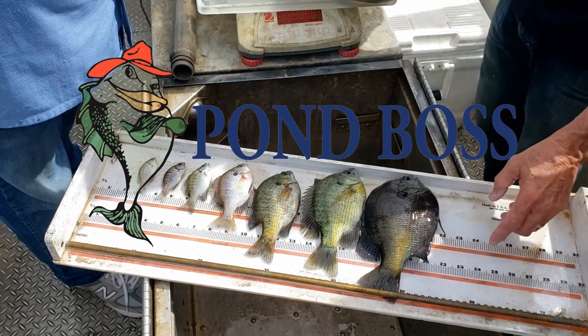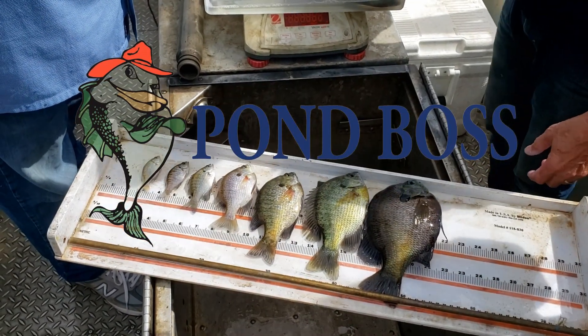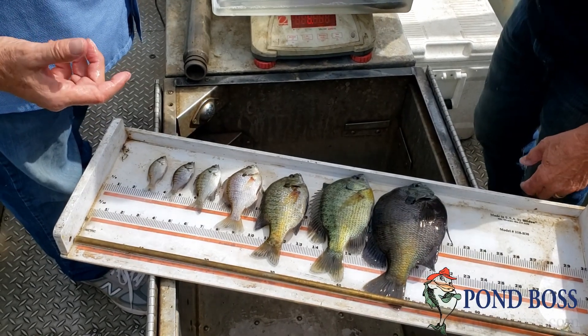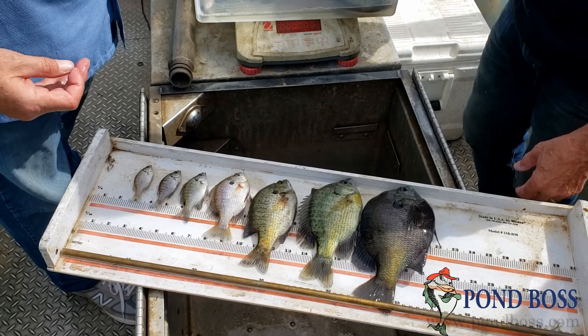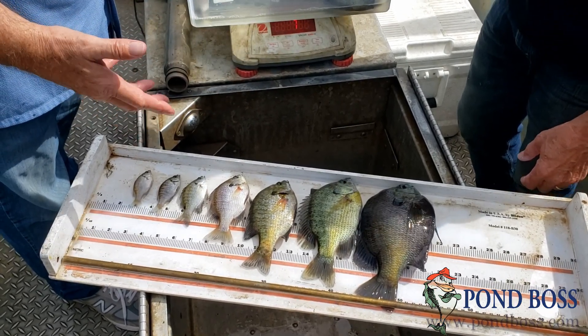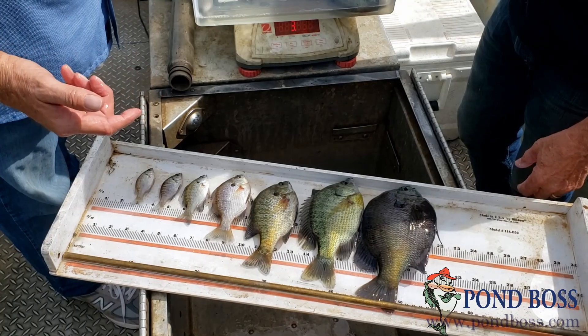Hey, Bob Lusk hanging out at the Purina Animal Nutrition Center. We just sampled this lake. One thing we're looking for — that you should be looking for in your lakes and ponds — is how well balanced are your forage fish. Bluegill are the backbone of the food chain in this lake, coupled with the fish food that they use, which is Aquamax MVP.